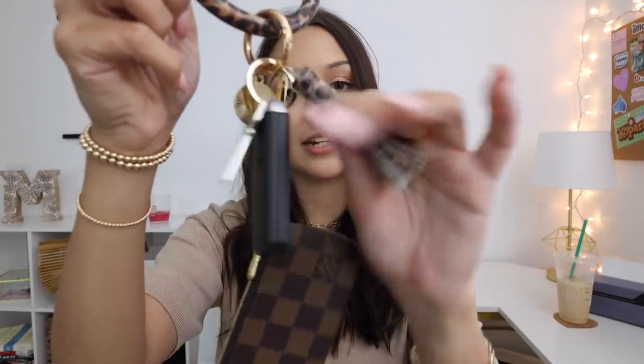This key ring has a little tassel with a cheetah print design. And this is all I have for my wallet — I never carry cash or coins. I literally just have my driver's license, my FGCU ID, my credit card, and my debit card, and that's it. I just keep all of that in here.